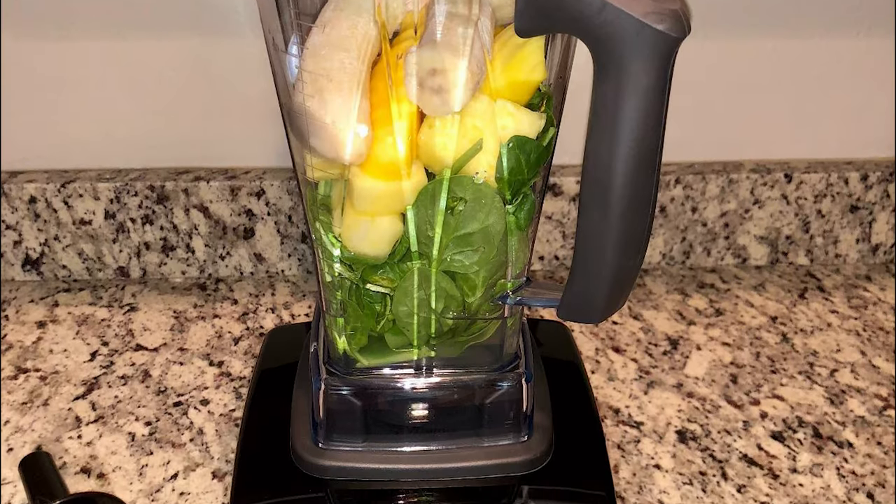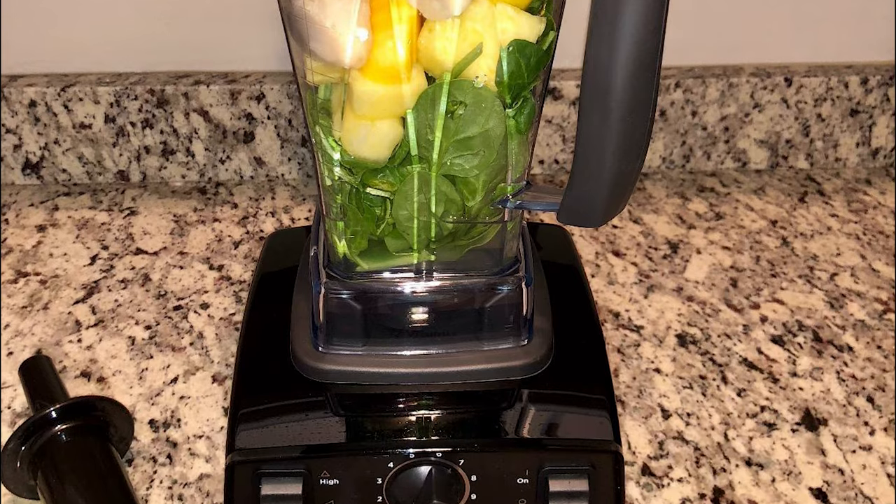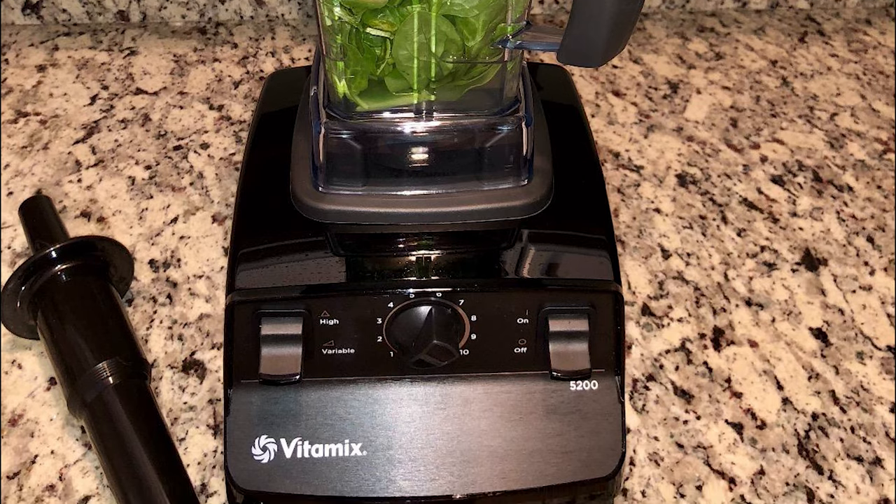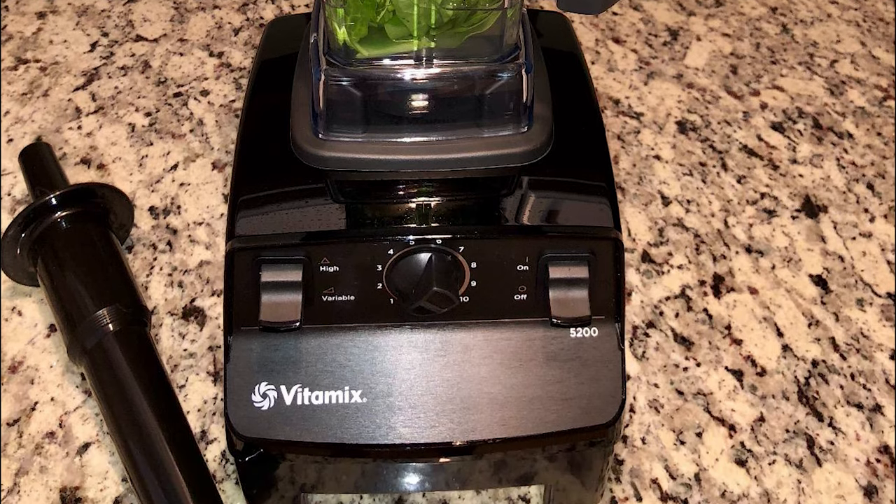This blender comes with variable speed control that easily adjusts speed to achieve a variety of textures, and the dial can be rotated at any point during the blend so you're in complete control. It also features a self-cleaning mechanism — with a drop of dish soap and warm water, your Vitamix can clean itself in 30 to 60 seconds.